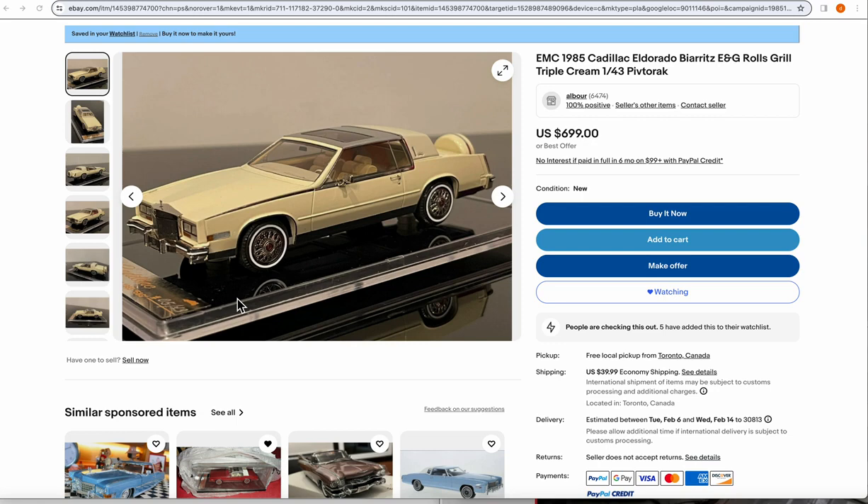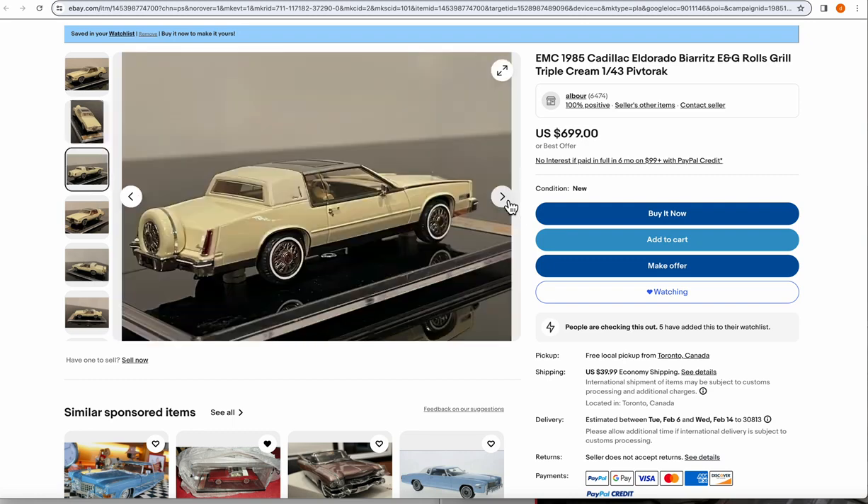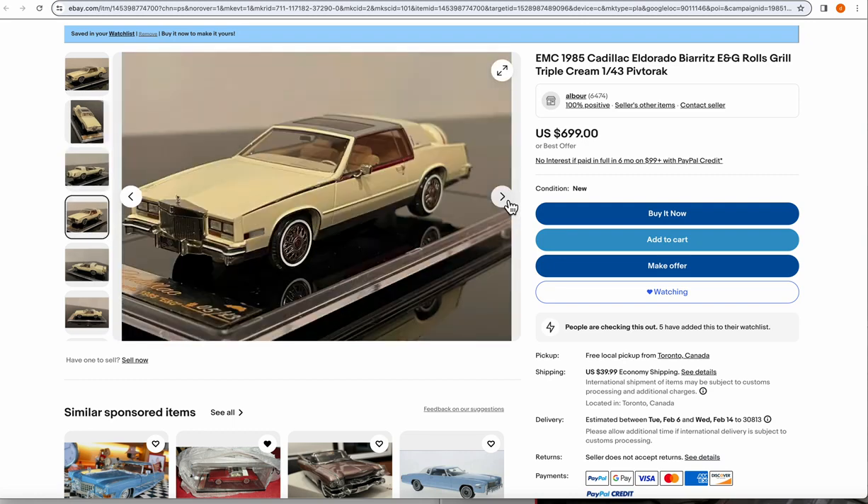Does anyone know anything about these? They seem to be available mainly in Canada, and I believe I may have seen some in the United Kingdom as well. They are really expensive — I wouldn't mind having one, but I need to know about the quality before purchasing.